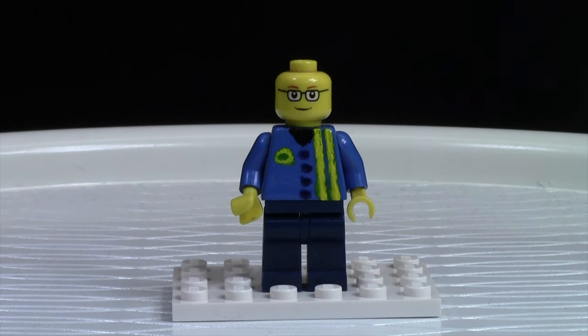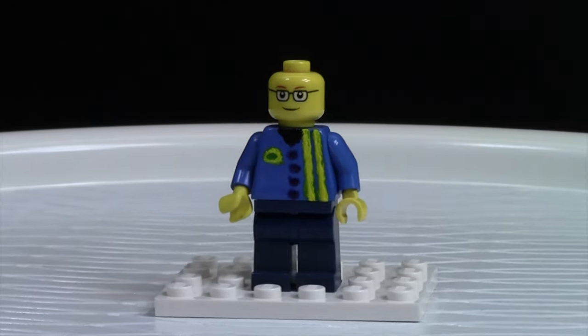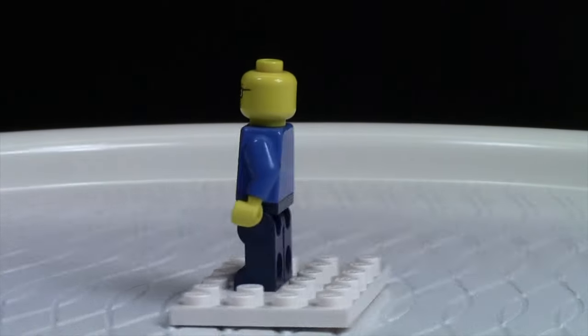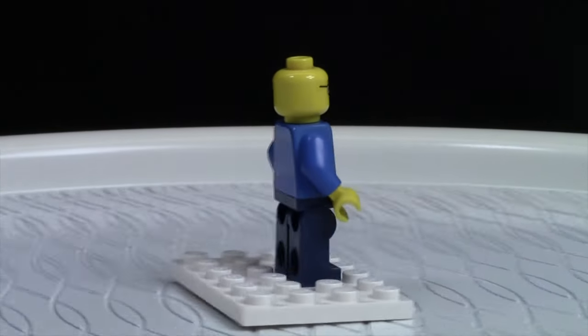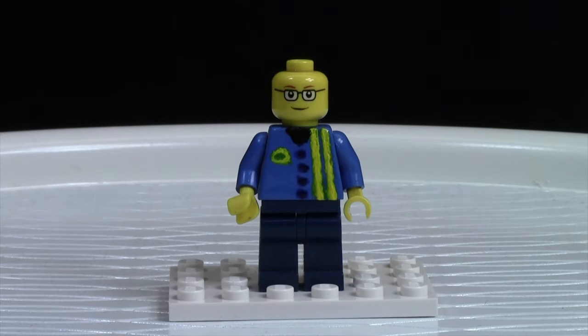Finally the last minifigure I'm going to show you is Brent Butt. Brent Butt is a little bit different than all the other minifigures because his torso was custom painted to look like the Corner Gas torso. As you can see he's got some yellow stripes, some blue buttons, the Corner Gas logo on the side, as well as a little v-neck with black there. He's wearing dark blue pants, he has no hair because he's bald, and he's just got glasses.